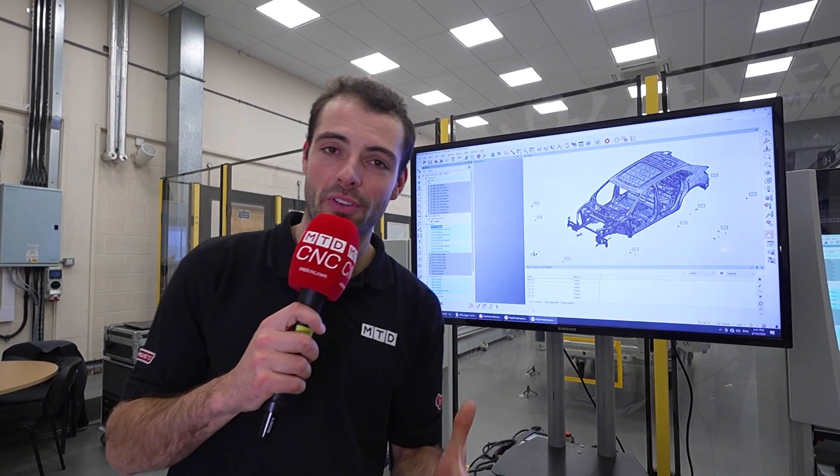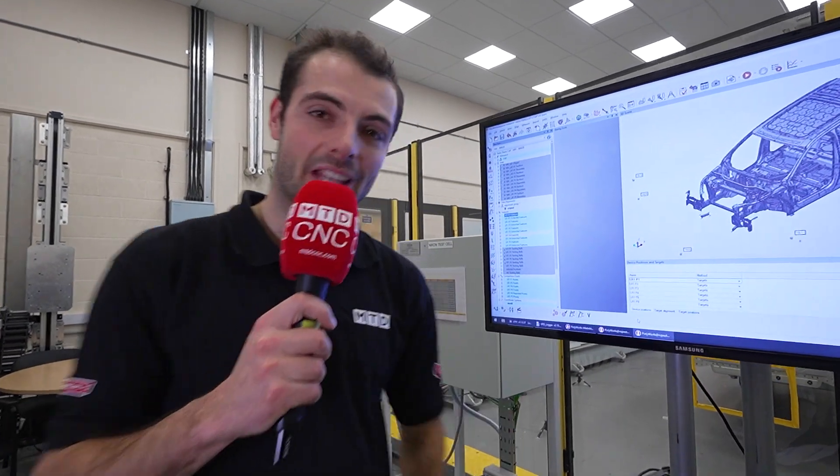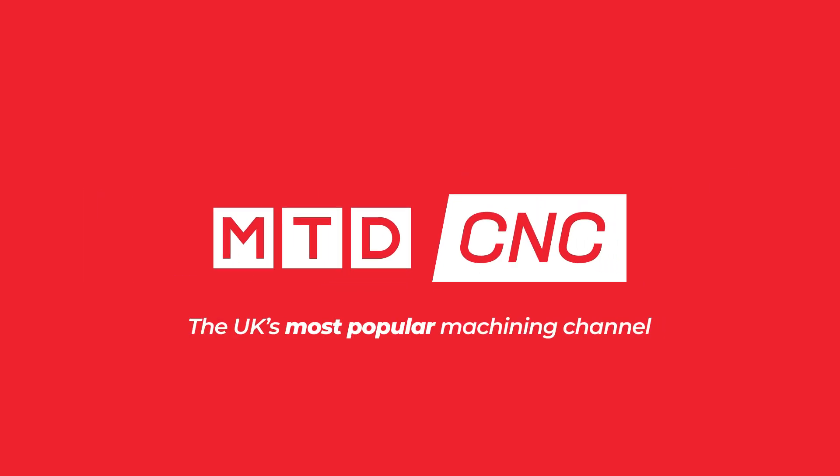Nikon worked with best-in-class technology providers to build innovative automation inspection solutions. We're here at the Nikon open house interviewing another technical partner — it's Keith from 3D Scanners UK.